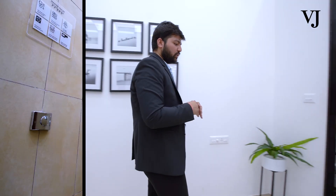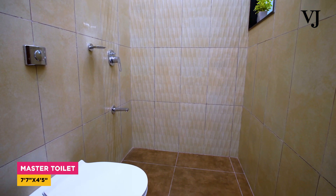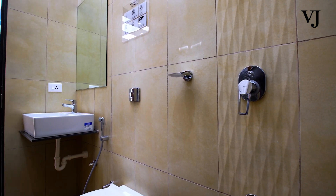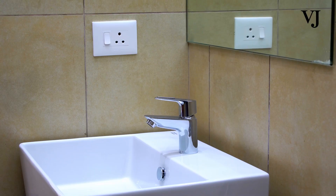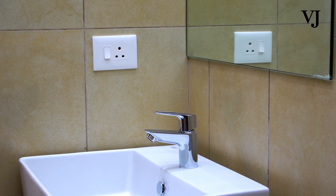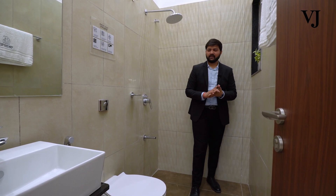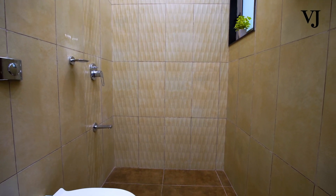Moving ahead to the master toilet — this is the attached washroom with the master bedroom. We will be providing all premium fittings. There is also an electric switch on this side which you can utilize for a hair dryer or a trimmer. In the master bathroom, a tile threshold is provided so that you can create a separation from the shower area to the dry area.